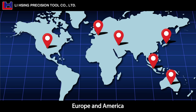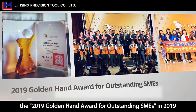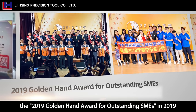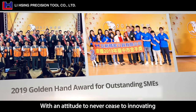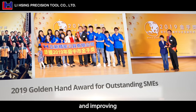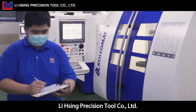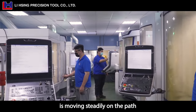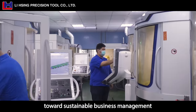We are present in the Middle East, Europe, and America. We have been awarded the 2019 Golden Hand Award for Outstanding SMEs, with an attitude to never cease innovating and improving. Lixing Precision Tool Company Limited is moving steadily on the path toward sustainable business management.